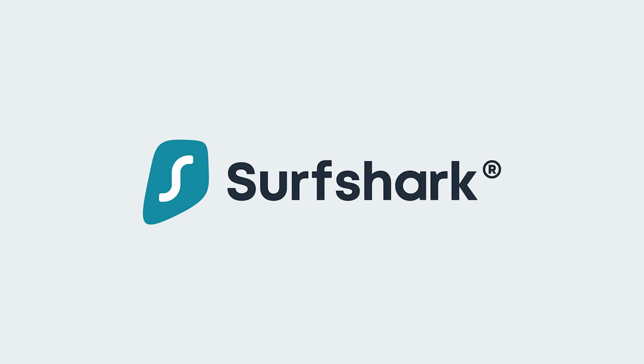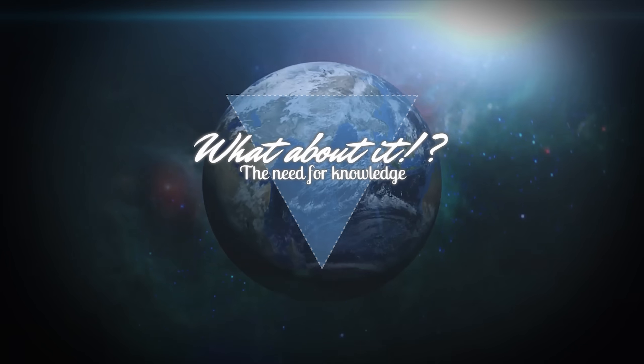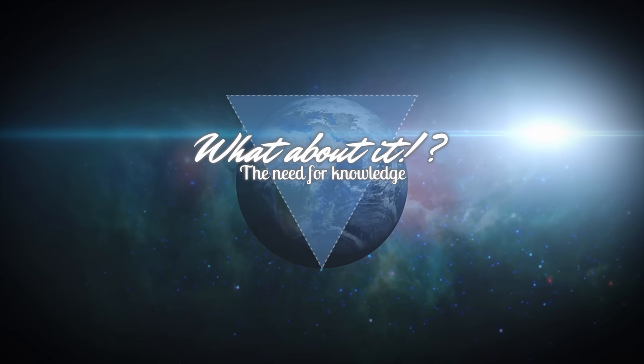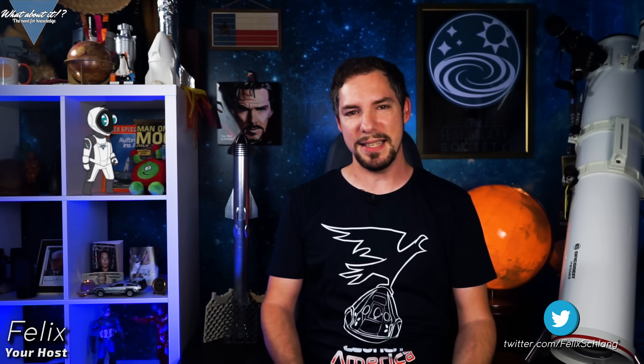Kind thanks go to Surfshark VPN for sponsoring today's episode! My name is Felix and I am your host for today's episode of What About It? And as always, there has been a lot going on in the space industry lately, so let's dive right in!